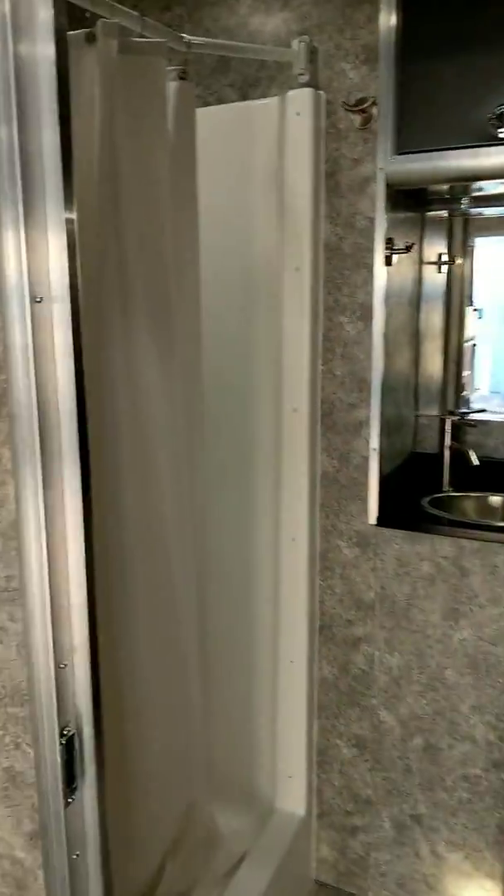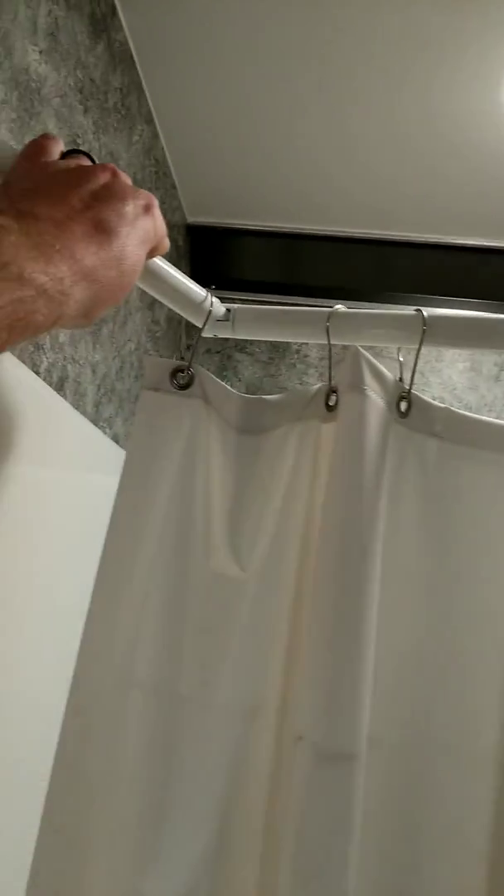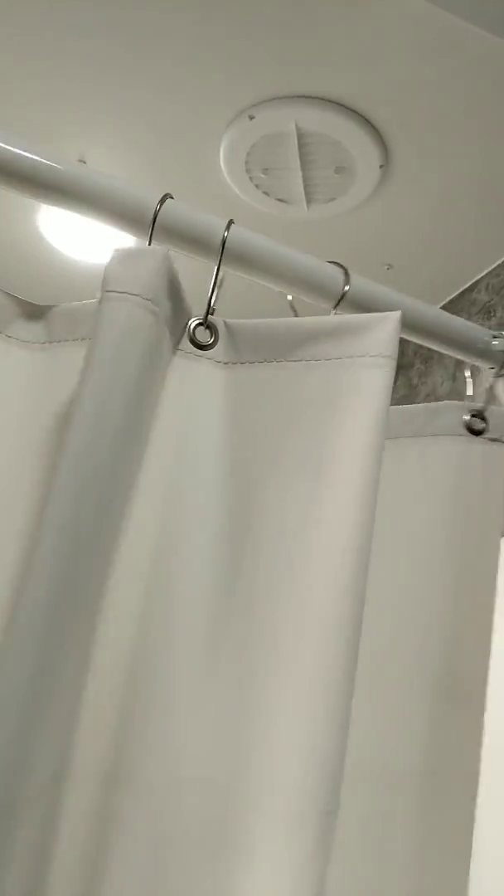Going into the bathroom, you've got a full shower, lots of storage, and lots of cabinetry. This shower curtain is pretty neat — you can pull it out if you're taking a shower to give you more room, or push it in if you're in the bathroom and want a little more space.